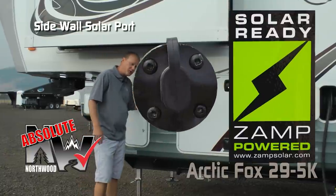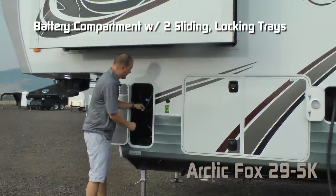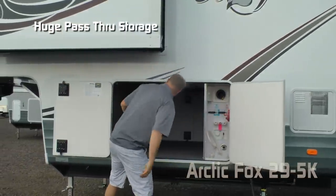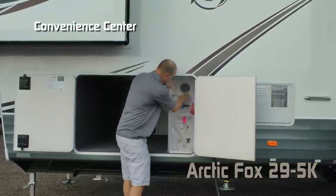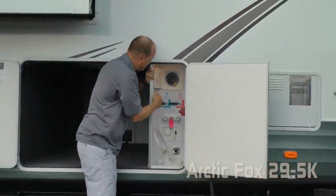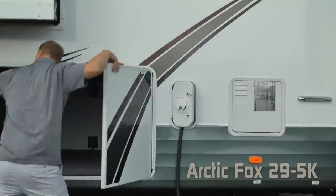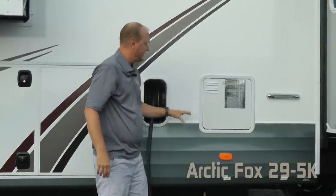Now let's talk about a few absolute Northwood features, starting with the sidewall solar port. All luggage compartments are one inch thick and insulated. This one houses your battery compartment with sliding locking battery trays for two full-size RV batteries. Check out this huge pass-through storage — it features independently lit LED lighting on either side, and houses your convenience center with exterior shower hose storage, satellite-ready independently switched LED light, winterization valve, water heater bypass valve, battery kill switch, exterior shower port, and black water flush — all behind slam latches.